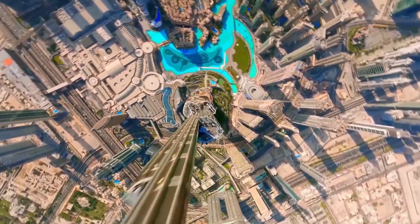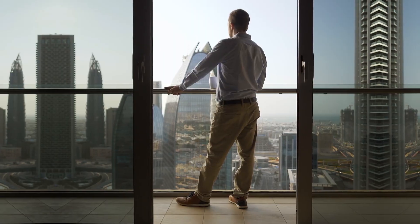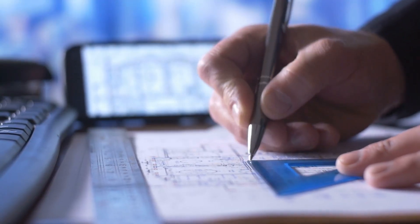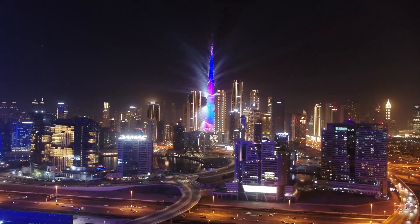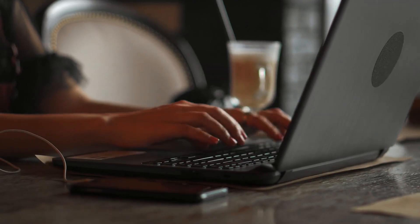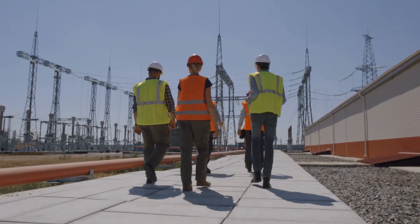Even today, the Burj stands not just as a feat of engineering, but as a living challenge — a challenge to dream bigger, build bolder, think vertically. Because someday, someone will beat its height. But the Burj will always be the first to look down on the world and ask: who's next? Think the Burj Khalifa is just a building? It's a message that the sky is just the beginning. Hit like, comment, subscribe for more untold stories of engineering, power, and ambition.